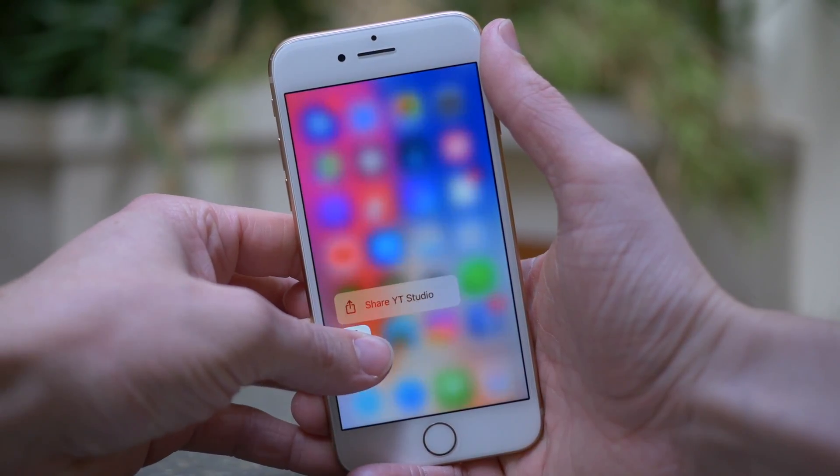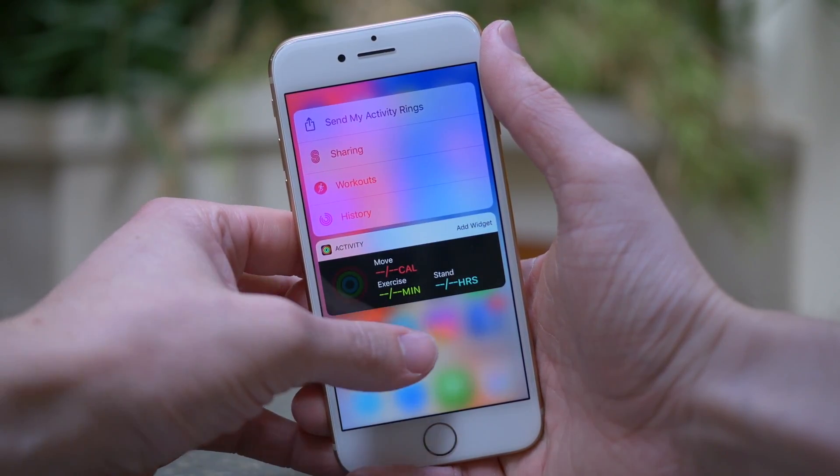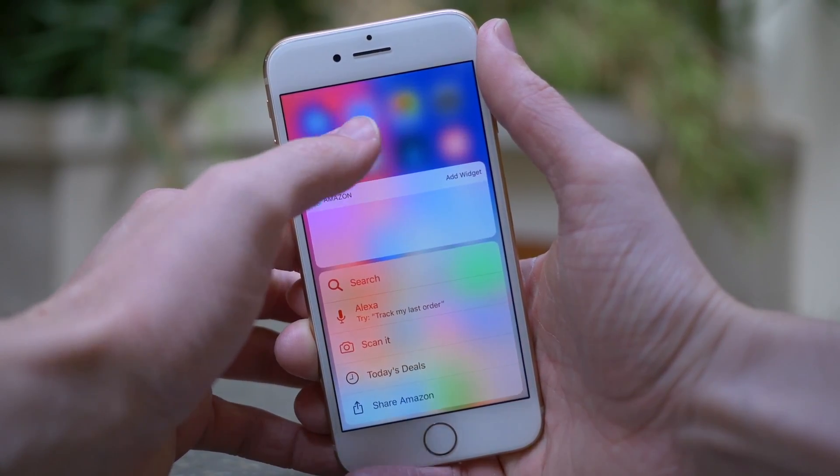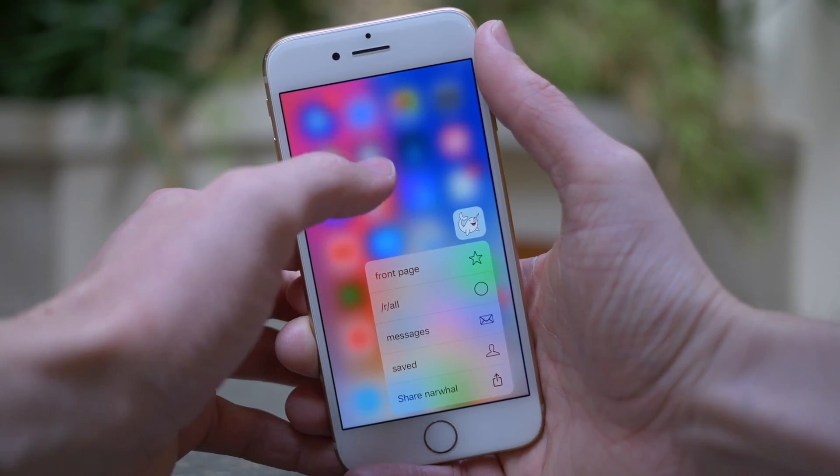We saw iOS 11.1 beta 3 this Monday, and nothing really changed. The issue with 3D touch lag was corrected alongside a number of other changes, but there was nothing huge — no massive features to talk about.